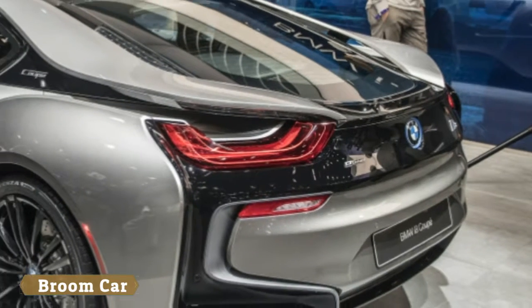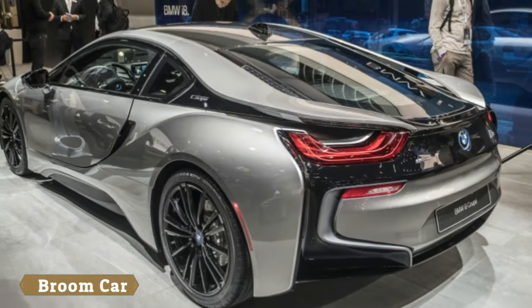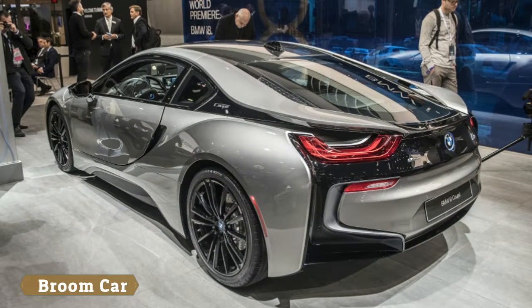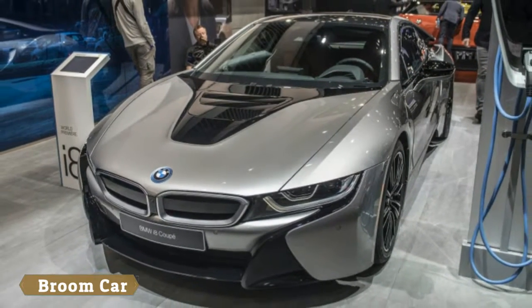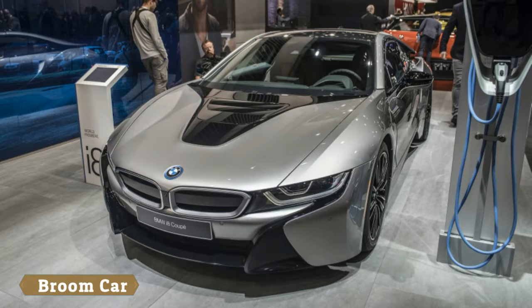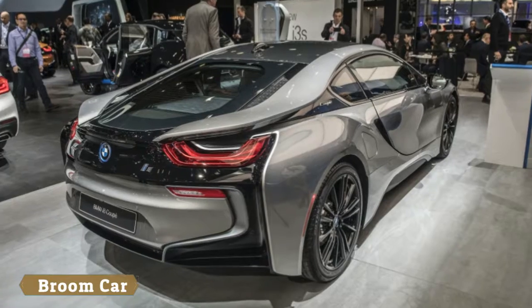The i8 Coupe received an updated battery, an 11.6 kWh lithium-ion pack that BMW claims provides over 34 miles of all-electric driving, though that figure might be lower according to U.S. testing cycles.